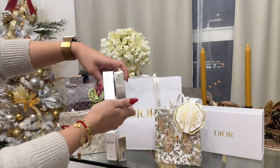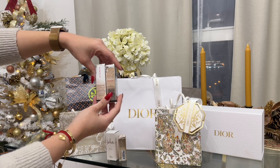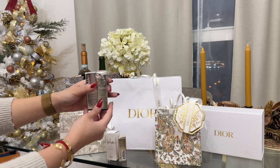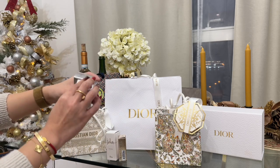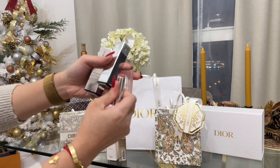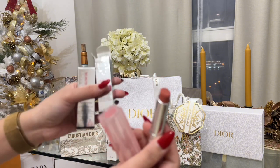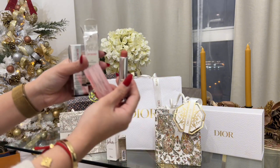These are the items that I got from Christian Dior Singapore. I've got the Dior Addict Lip Glow and the Lip Glow Oil. Of course, my favorites — I've got the Rosewood shade. This one's my favorite. If you have been watching my videos, you'll know that this is one of my favorites.